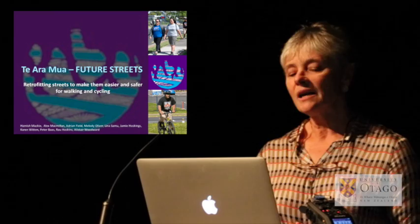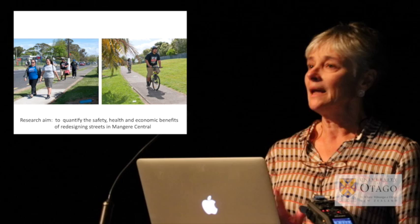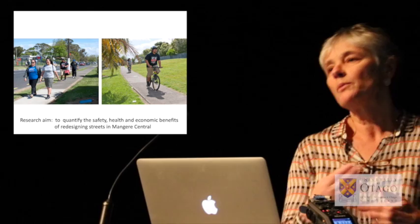My second example is Te Aramua, and it's much quicker — an example of retrofitting streets in an existing neighbourhood to make them easier and safer for walking and cycling. This has taken place within the context of an MBI-funded research project in collaboration with Auckland Transport. The goal has been to quantify the safety, health, and economic benefits of designing streets in Māngere Central, with a control neighbourhood nearby — so it's a before-and-after case control study.